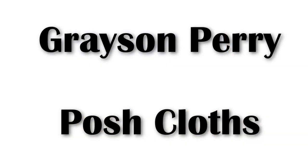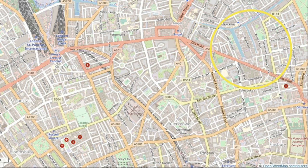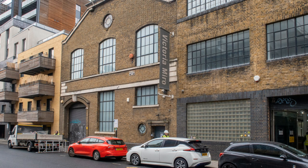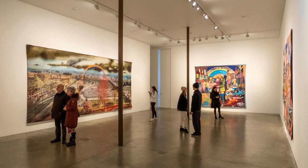Currently at the Victoria Miro Gallery is an exhibition of Grayson Perry's tapestries called Posh Cloths. The gallery is tucked away off of City Road and is in a converted furniture warehouse. There are no facilities there and you have to press a buzzer for entry. The gallery has two floors with four tapestries on the ground floor and five up above.